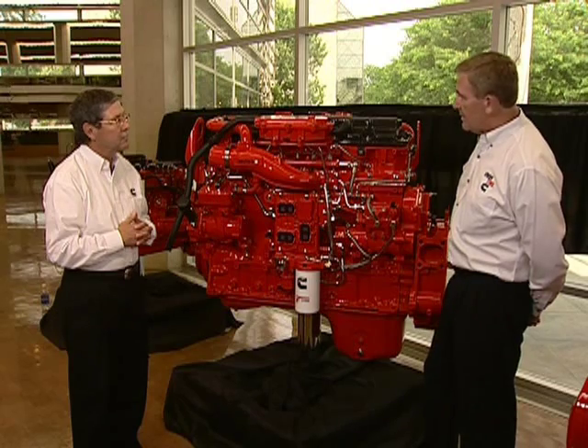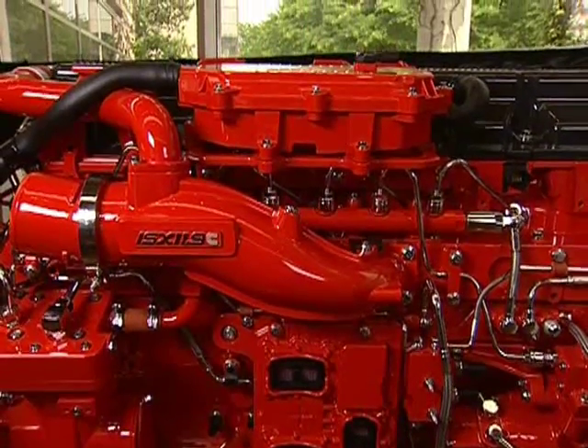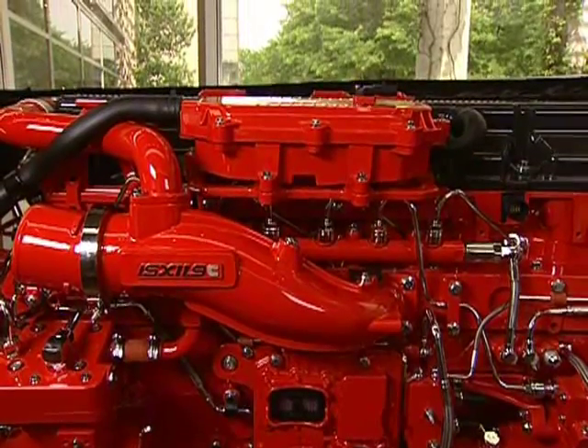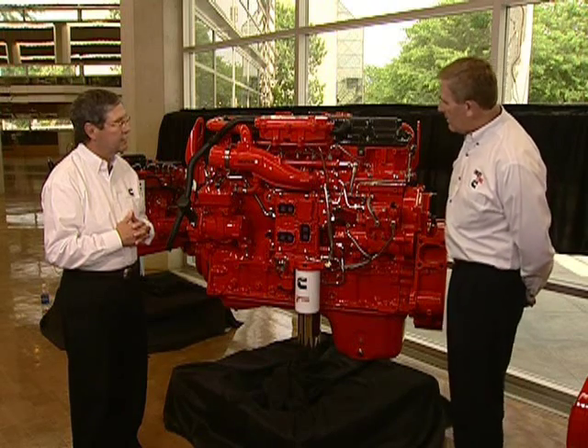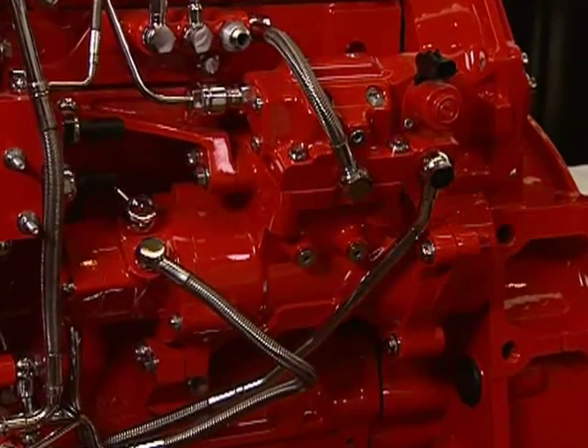If we look at the cold side or the intake side of the engine here, you'll see the intake manifold, which goes directly into the cylinder head. It's part of our compact design approach. You can also see the fuel pump. At the rear of the engine is the high-pressure fuel pump, common technology with the ISX 15, providing high-pressure fuel up to 35,000 PSI up to the fuel rail, from where it's distributed to each of the high-pressure common rail injectors in the cylinder head.